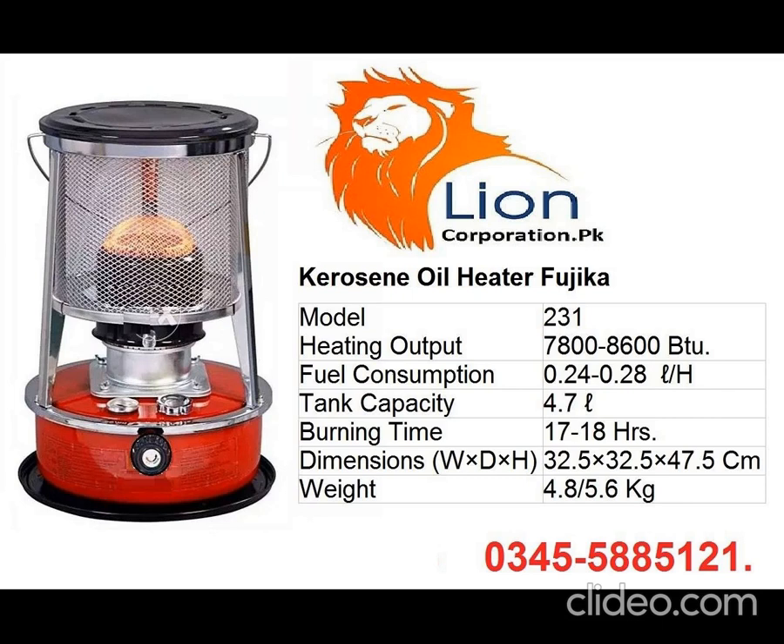Kerosene Oil Heater by Fujika, made in China. The usage area for this heater is outdoor, because of the smell, smoke, and open burning.